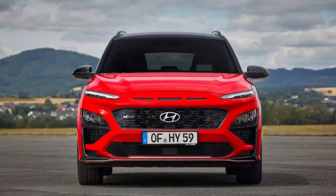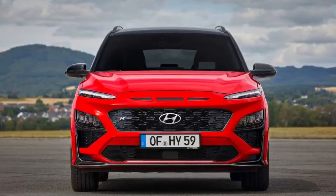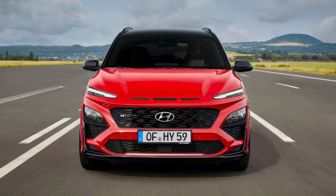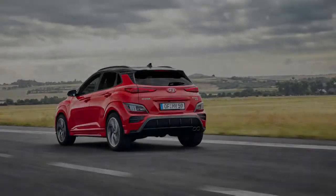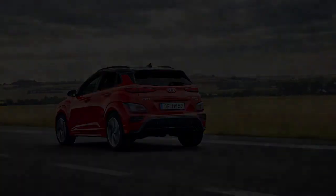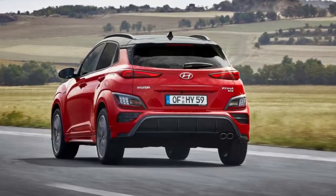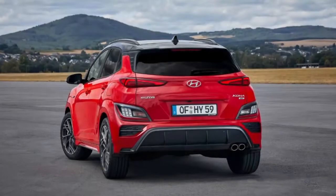The most significant changes are on the outside, where Hyundai has reworked the vehicle's entire look, making major adjustments to the front and rear fascias. The split headlight design of the current Kona continues, but it sits on an entirely new face — a new grille, new headlights, updated DRLs, new intakes, a repositioned Hyundai badge, and more. It's a sharp upgrade over the outgoing look.